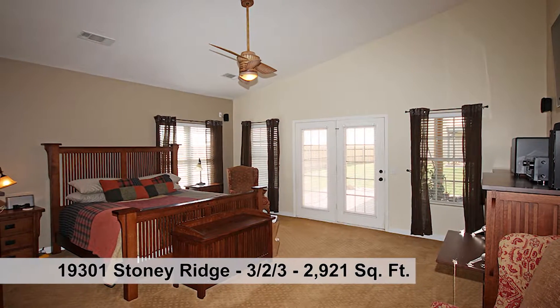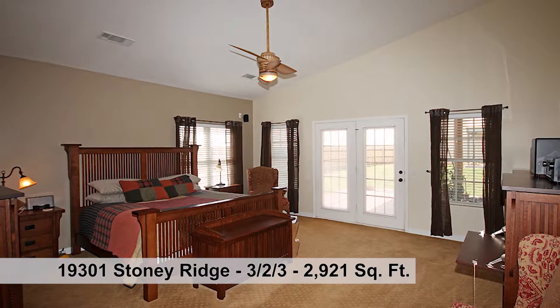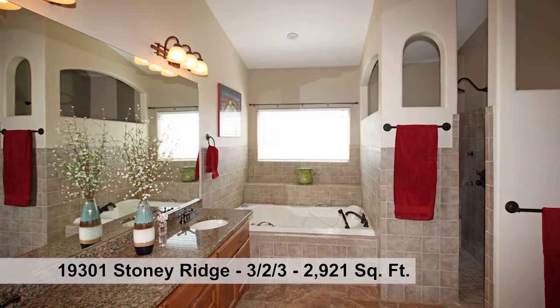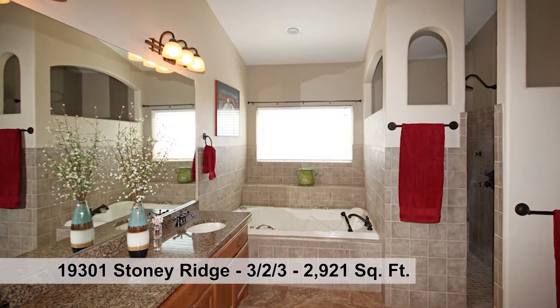The master suite has two closets and a door to the patio. Enjoy a luxurious bath with double jet tub, decorative tile shower, and granite countertop with two sinks.